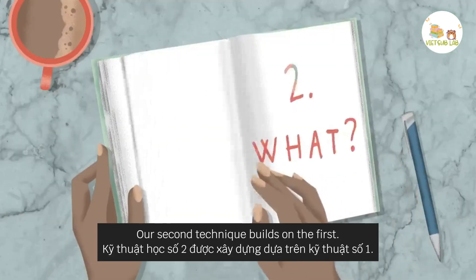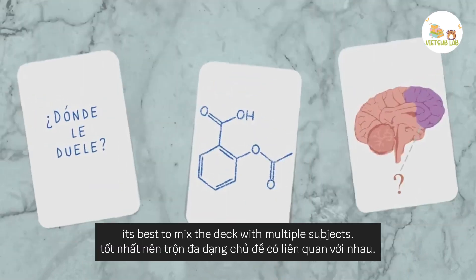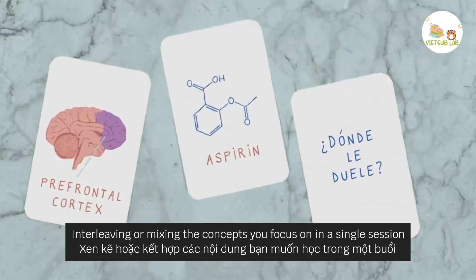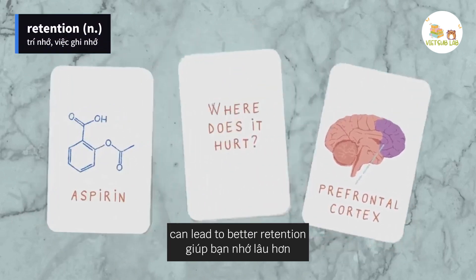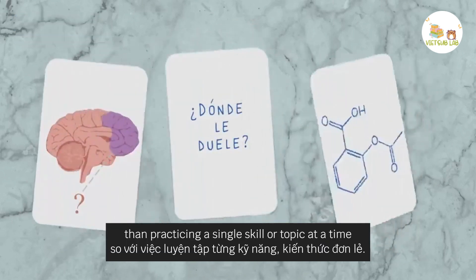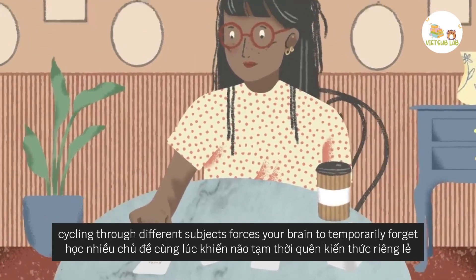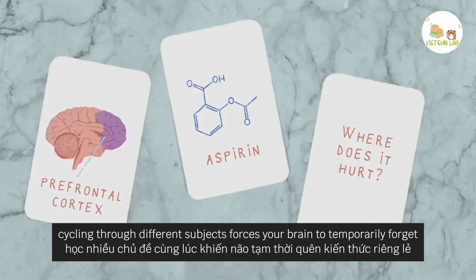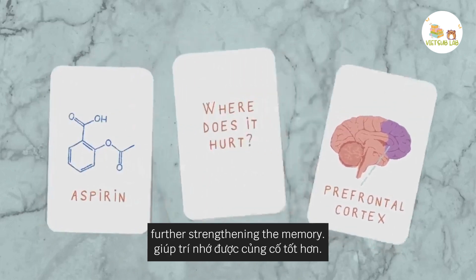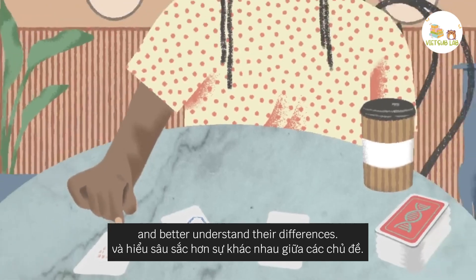Our second technique builds on the first. When using flashcards to study, it's best to mix the deck with multiple subjects. Interleaving — or mixing the concepts you focus on in a single session — can lead to better retention than practicing a single skill or topic at a time. One hypothesis of why this works is that, similar to testing, cycling through different subjects forces your brain to temporarily forget, then retrieve information, further strengthening the memory. You may also find connections across the topics and better understand their differences.